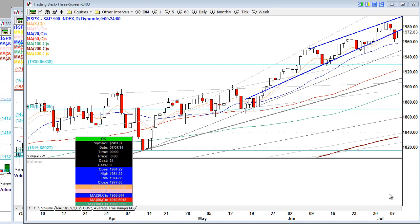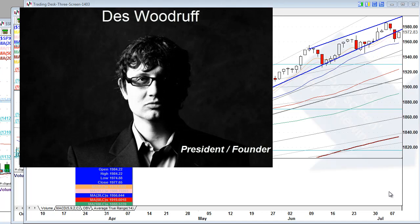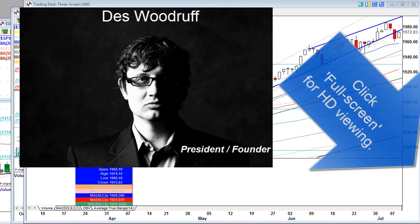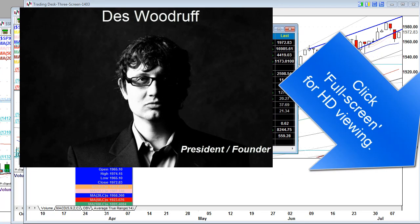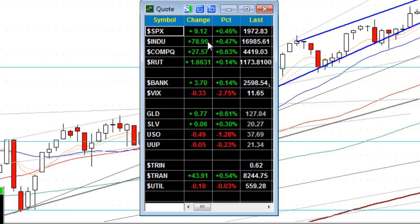The markets bounce back from yesterday's drop. My name's Dez here at Crock Trade. It's Wednesday, July 9th, 2014. We have the Dow up 79 points, bouncing back from yesterday's big drop.